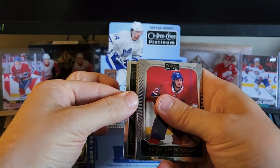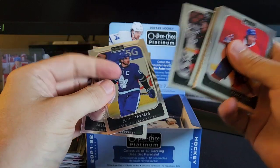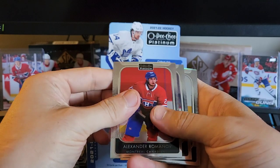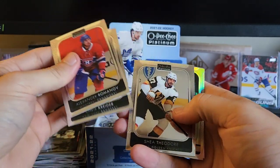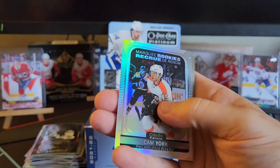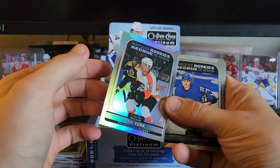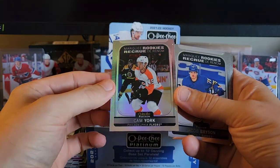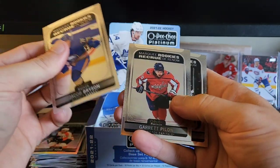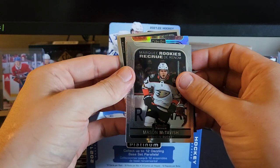In the back here we got Alexander Texier, John Tavares, Rickard Rakell. In the front here we got Romanoff, Chris Kreider, Shea Theodore. And there's a rainbow marquee rookie of Cam York — not too shabby, a little bit off-center — but Jacob Bryson, Garrett Pilon. Hey, Mason McTavish — not a bad pull there. Oh, we got another magma!